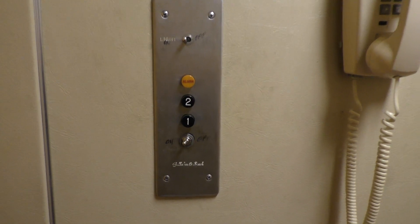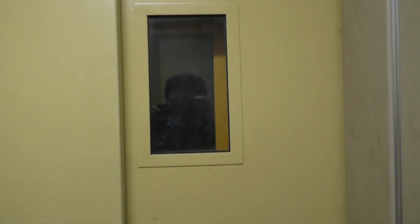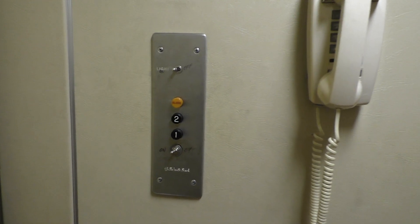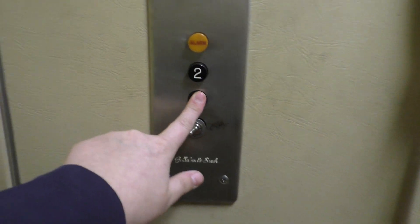Let's go up to 2. Doors closed, and we'll look out the window. Here we are at 2. I'm sorry, it's kind of cramped in here. Let's go back down to 1, and we'll look at this window now.